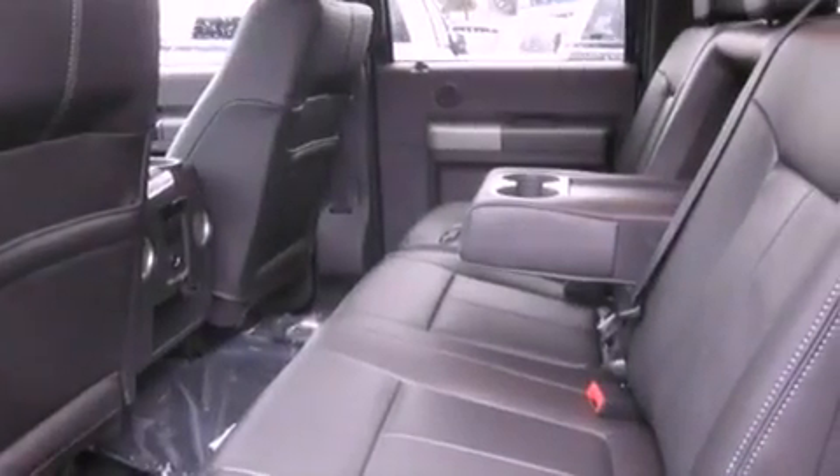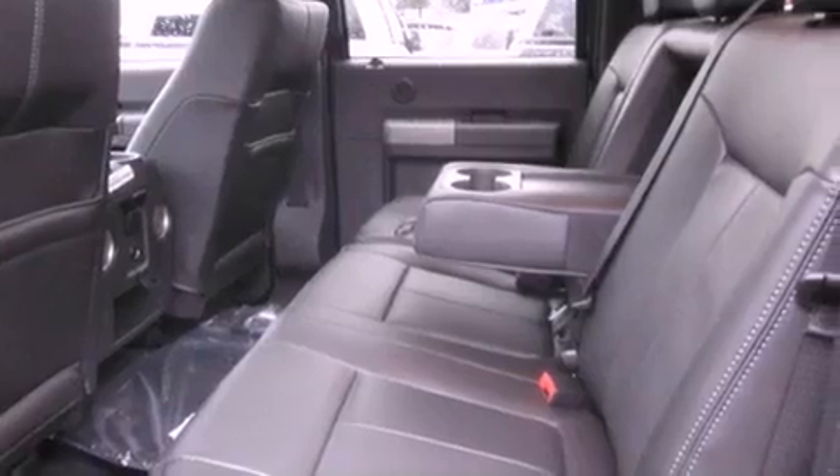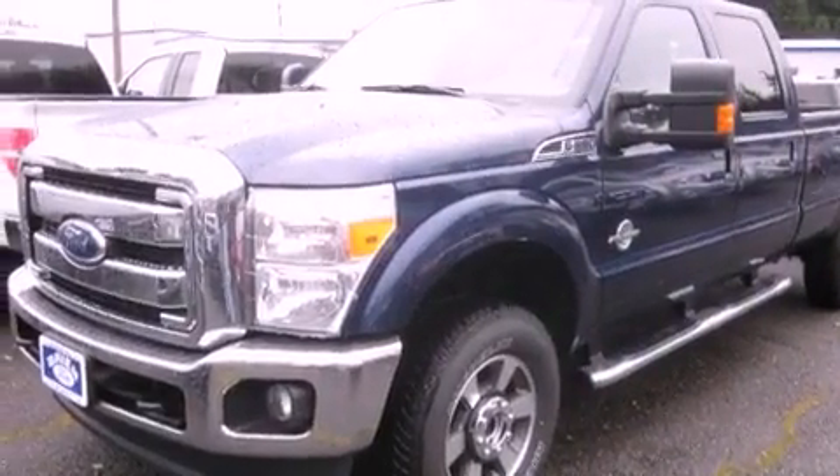Its top features include a power sunroof, heated seats, alloy wheels, and satellite radio.